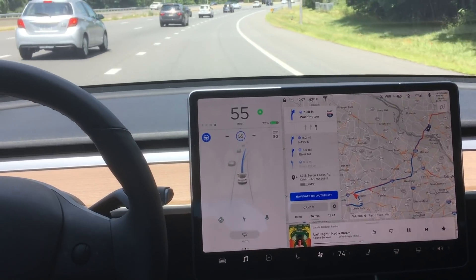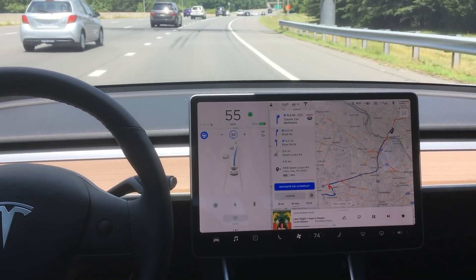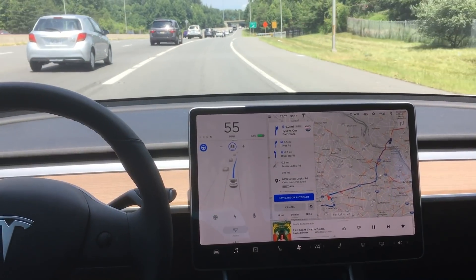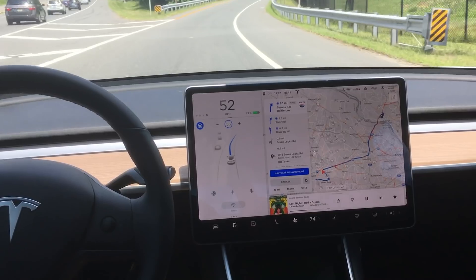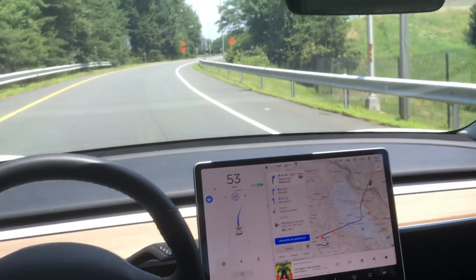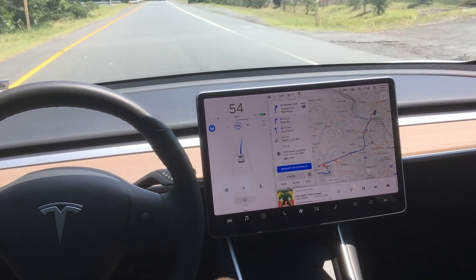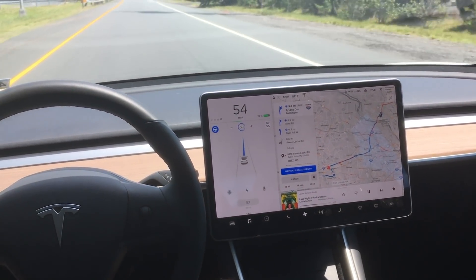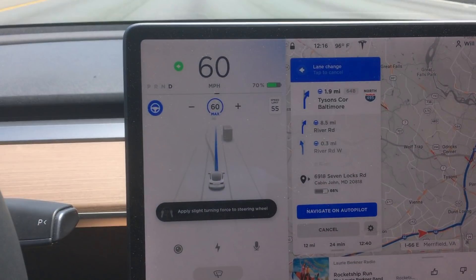Let's look at the on-ramp. I'm in Navigate on Autopilot and I'm really impressed with the turn signal usage — how it gets onto the on-ramp. My hands are not on the steering wheel, as you can see, and it is just smooth as butter. There are so many different on and off ramps, and it's really impressive that autopilot is able to work across such a big spectrum.